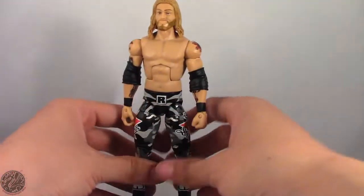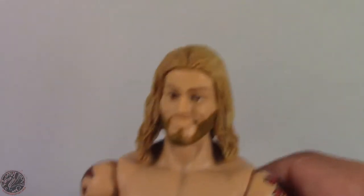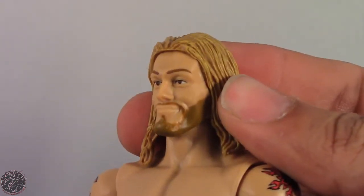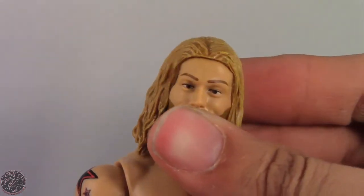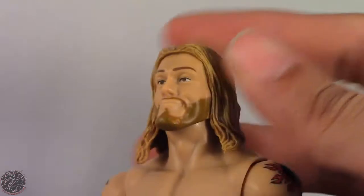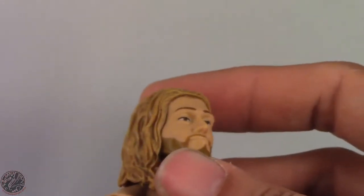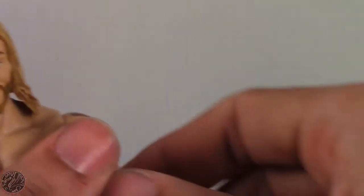Let's go on to Edge's detail. One problem I have — and it's not just with this Edge figure, it's with a lot of Edge-related things in general — they can't seem to get his face right. From some angles it kind of looks like Chad Kroeger, from others it kind of looks like Kurt Cobain. But Edge, I do not see in this. From another angle he kind of looks like CM Punk. I don't know what it is with Edge — they just can't get his face right. We do get his sun tattoo, and then another tattoo being covered up by the elbow pad.